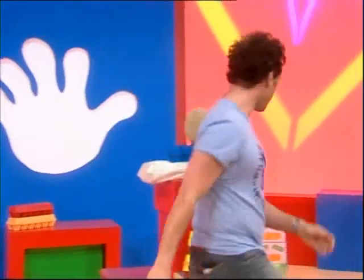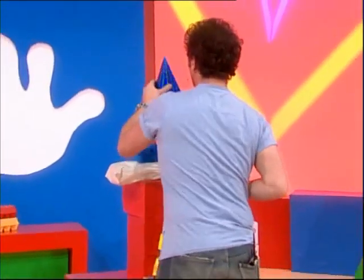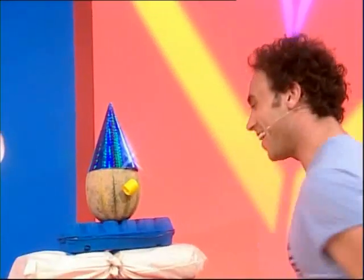This needs a couple more things. Ha ha ha ha ha! There. Ha ha ha ha ha! Party on, dude! Buddy! Buddy! Buddy!